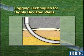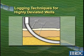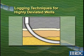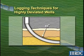In holes deviated from 45 to 60 degrees, it is not uncommon for logging tools to reach total depth unassisted, especially if dogleg severity is low. However, in holes deviated above 65 degrees, the tool will very probably require assistance to reach total depth.